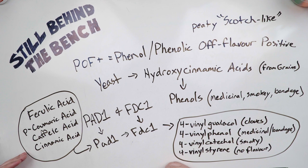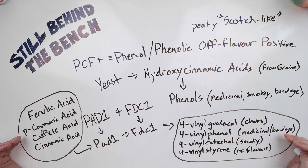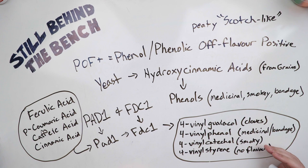What they turn into is very interesting. When they go through the PAD1 and FDC1 pathway: from ferulic acid you get 4-vinyl guaiacol, which has a flavor of cloves; from para-coumaric acid, 4-vinyl phenol, which has a medicinal and bandage-like flavor; from caffeic acid, 4-vinyl catechol, which has a smoky flavor; and from cinnamic acid, 4-vinyl styrene, which really doesn't have any flavor. The last two aren't produced in any significant quantity.